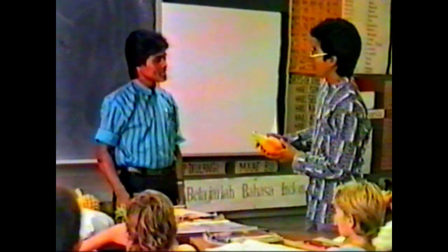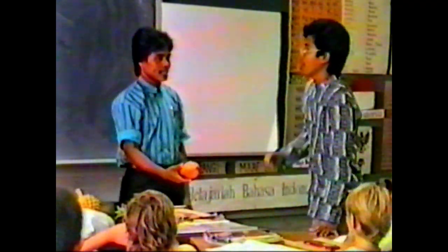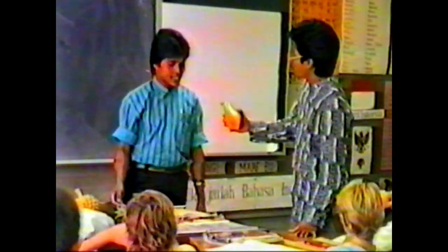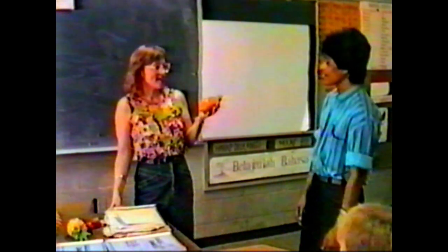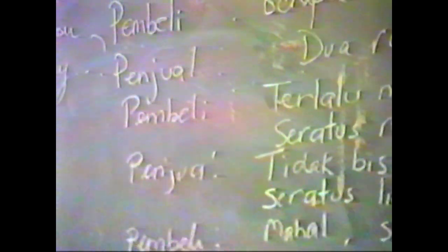A guidance officer helps you in your choice of subjects as well as choosing your career. He is on hand to help you with personal problems too. Bahasa Indonesia is the national language of Indonesia. This language is studied for the whole year. You will be able to talk to Indonesians in their own language — barter for the price of items, order from a menu, greet people politely and so on. On this day, nine Indonesian teachers were helping this class to barter for fruit.